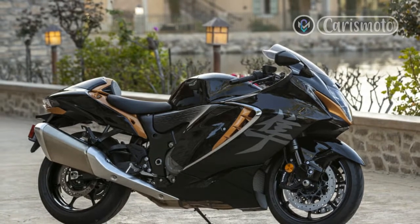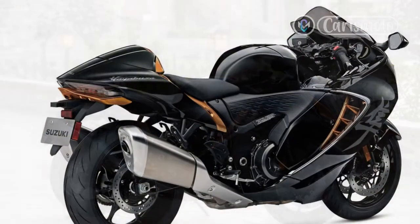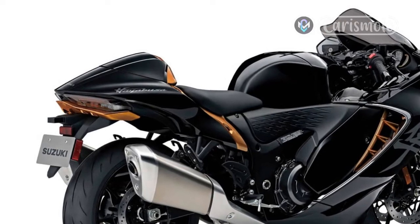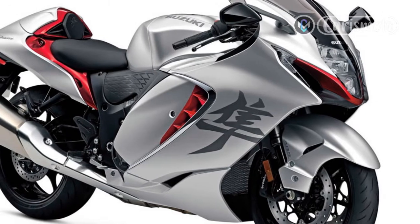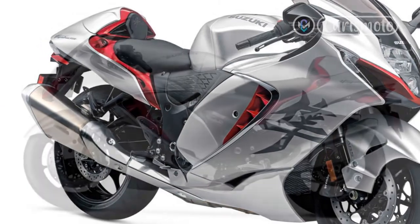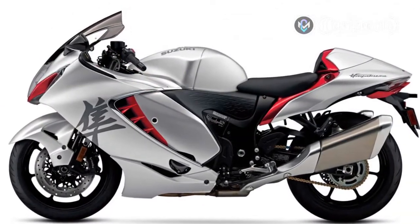With a perfectly balanced 1,340cc inline-4, the Hayabusa is remarkably smooth. In fact, it requires care to avoid slipping into triple-digit territory without realizing it. At 100 mph in top gear the engine is spinning at just 5,200 rpm — or so I'm told, wink wink. It redlines at 11,000 rpm — do the math. When straight-lining on the freeway I often used cruise control to avoid speed creep. The Hayabusa also has an adjustable speed limiter which can be temporarily overridden to allow a quick pass.